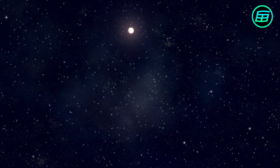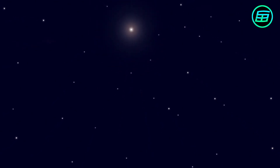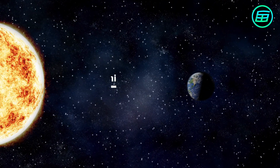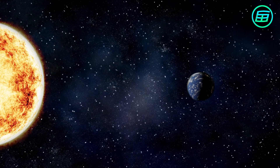Mars has been known about for a very long time, since it can easily be seen with the unaided eye. On average, Mars orbits at about one and a half times the distance of Earth from the Sun.